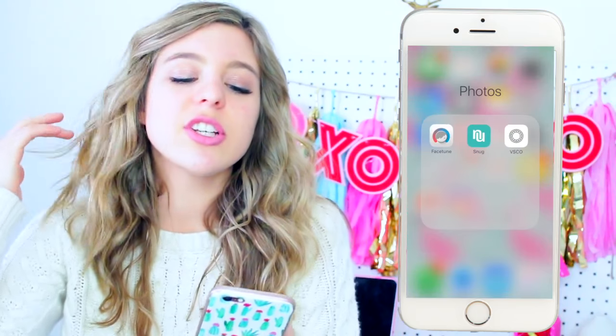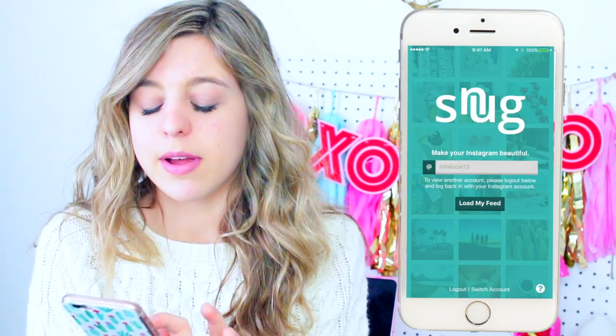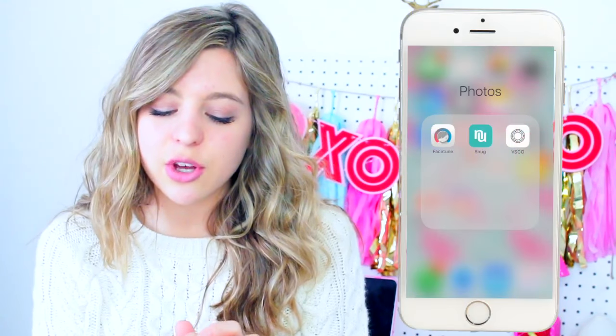Then I have a photos folder with some photo editing apps. I don't really use them that much since I don't have time to go out and take a lot of pictures. I usually just take screenshots for my videos. But I do occasionally edit and Facetune to lighten up the background. Snug I use all the time — you can load your Instagram feed and press the plus sign to see if a new picture will match your theme. I use it every single time I post. VSCO I used to use a lot, but I've kind of stopped since I got Facetune.